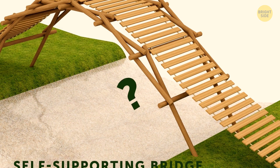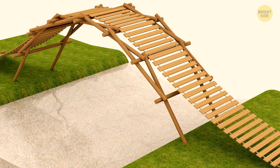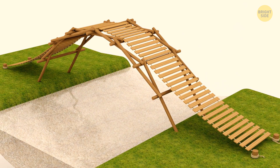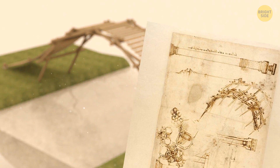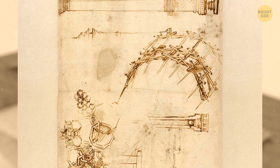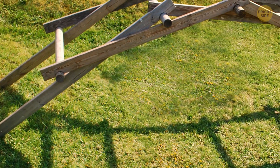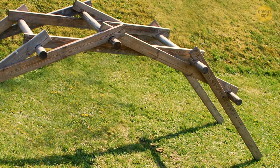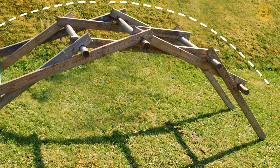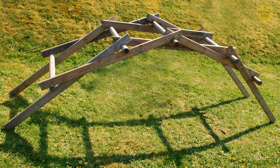Do you know what a self-supporting bridge is? It's a bridge you can carry with you and install without extra mechanisms — the convenience being that you don't have to dig the ground or waste time on a foundation. This invention seems simple now, but in the 15th century it was brilliant. Leo came up with this bridge to make it easy for people on long hikes to cross rivers and reservoirs. There were almost no screws or metal fasteners — only wooden parts. Leo made a construction that exerted the same pressure on the bridge from both sides at once, using blocking beams. People still use this technology today.